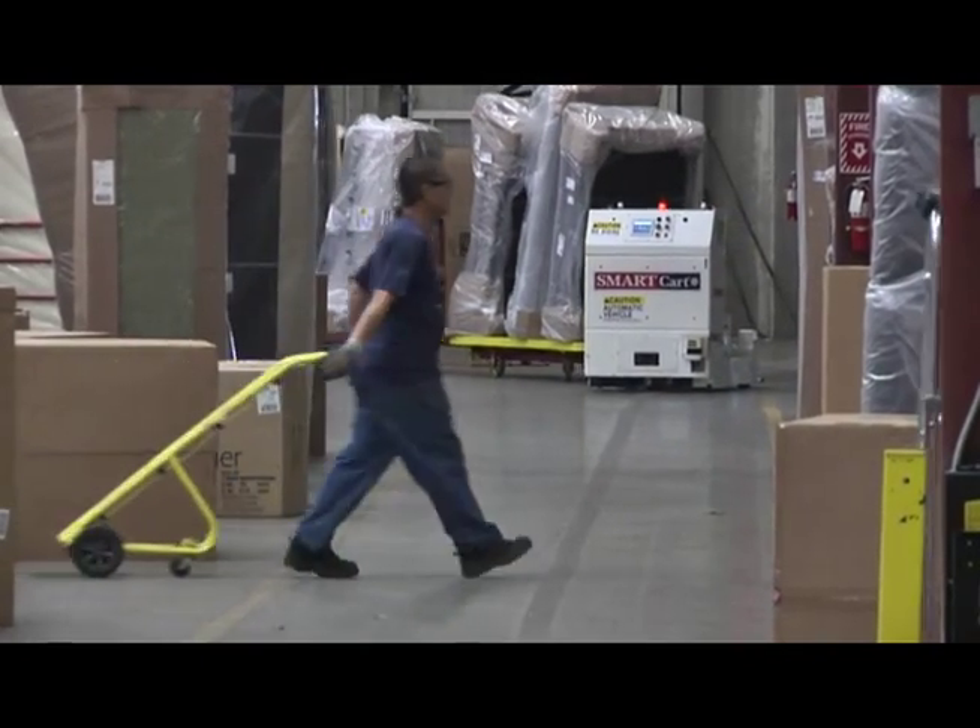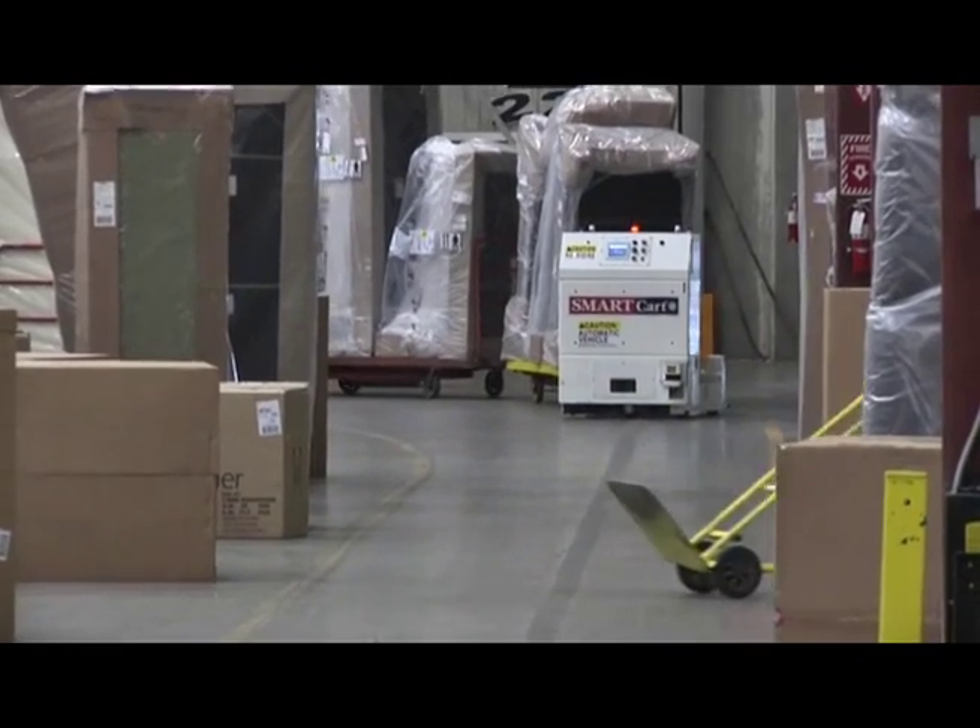Bill O'Malley recommends the Smart Cart system to other companies looking to improve their operations — anywhere they have an issue with getting product predictably from one point to the other. He believes there are a lot of applications and a lot of opportunity for Smart Cart AGV applications within not only Macy's, but other plants around the country.